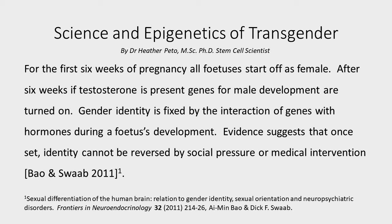Gender identity is actually fixed by the interaction of genes with hormones such as testosterone during a fetus' development. Evidence suggests that once it is set, identity cannot be reversed by social pressure or medical intervention.